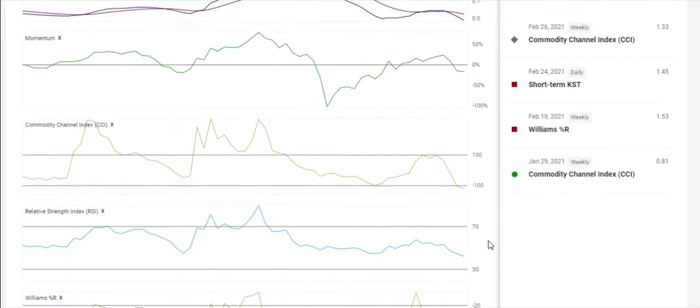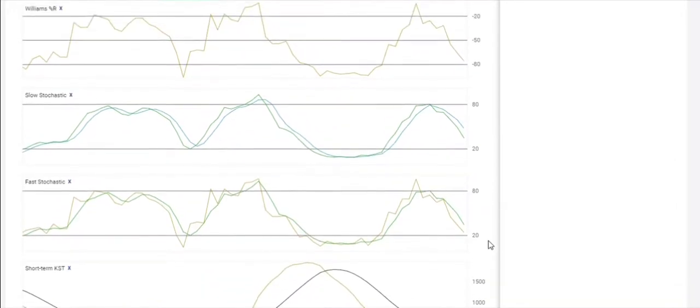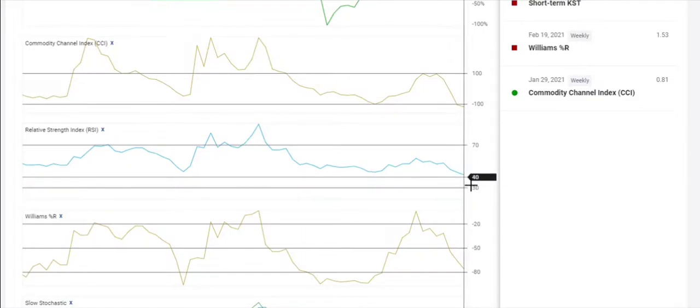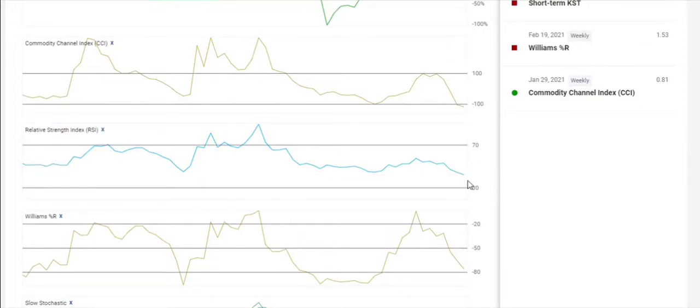Pretty much all the lower indicators are down here — I'll scroll down to the bottom and show you all of them. They're all still pointing in downward momentum, and the RSI is at 42, so there is a little bit more room to go if that's the direction it continues.